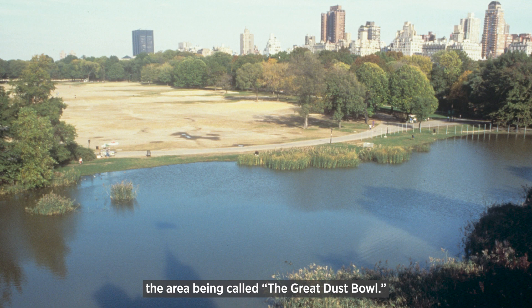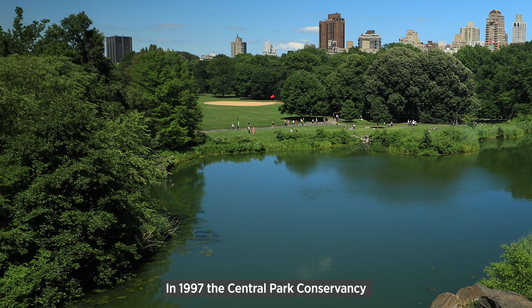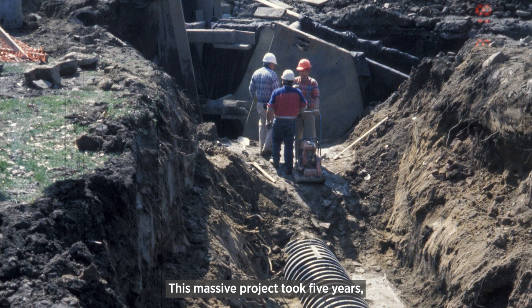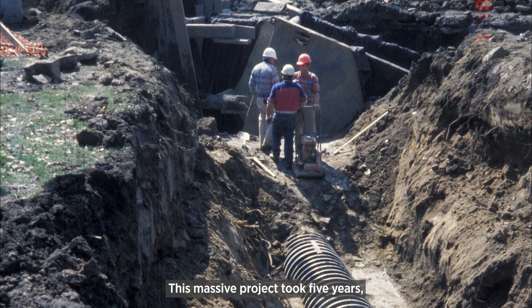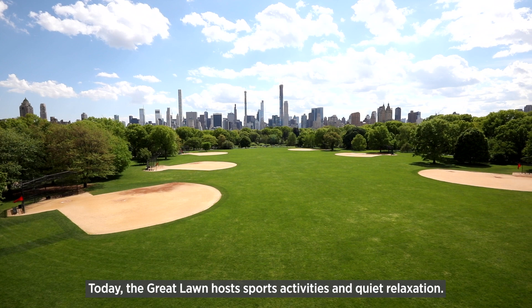A contemporary video wide shot and aerial photographs show the restored Great Lawn. In 1997, the Central Park Conservancy completed restoration of the Great Lawn. This massive project took five years and completely replaced all the infrastructure. Today, the Great Lawn hosts sports activities and quiet relaxation.